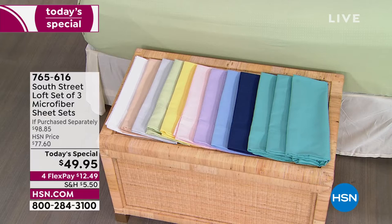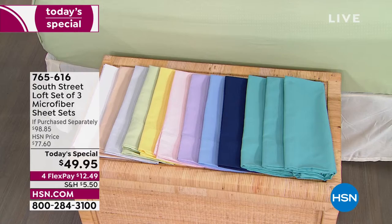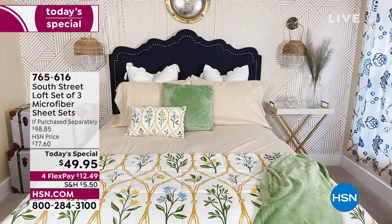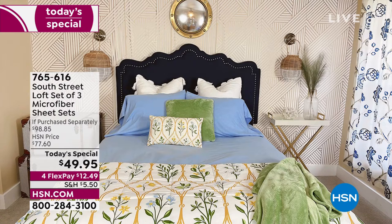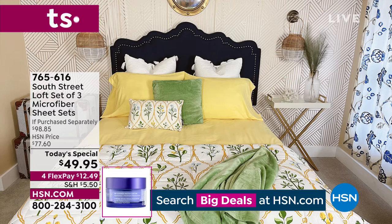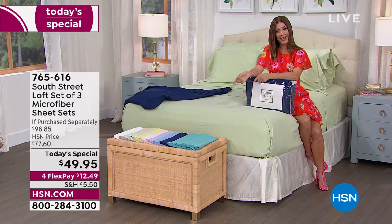Stock up and save — figure out what colors you love. I'm here next to the sage, which is a dreamy, soft, very pale green. There's the tan — great for taupe lovers, neutrals, antiques. The light blue is like a sky blue or French blue, very dreamy and soothing. The yellow is brand new — darling for Easter and spring. We also have navy, aqua, lilac, and a light pink color.